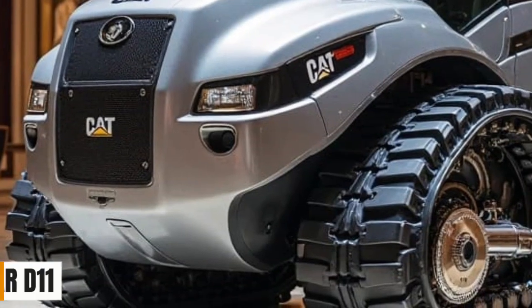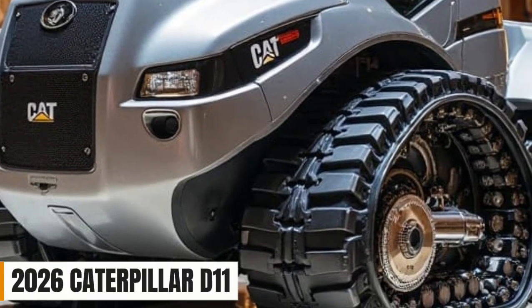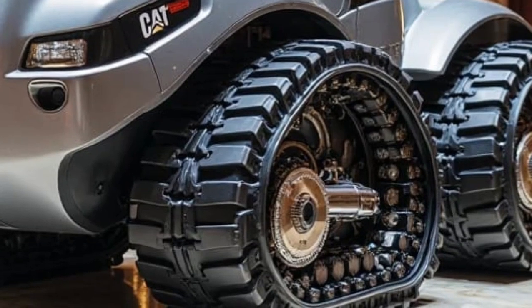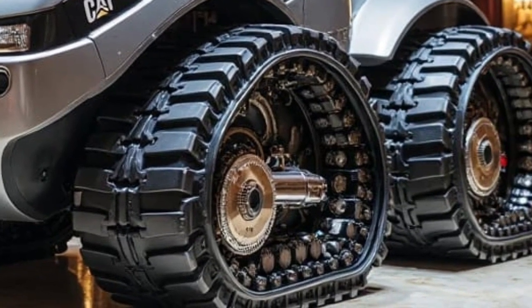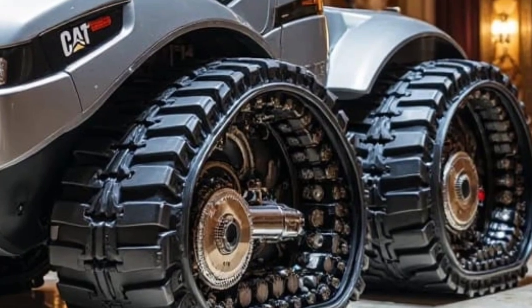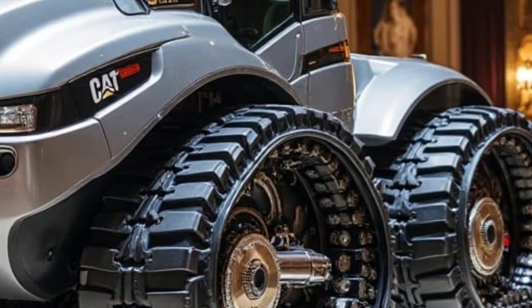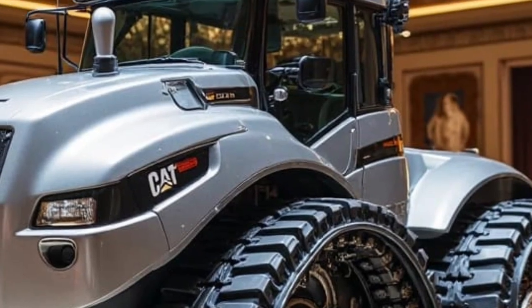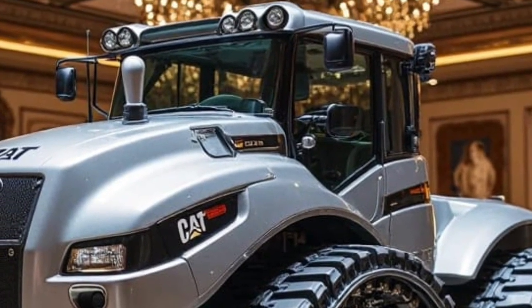Welcome back to Car Insight, your ultimate destination where we break down the world's most powerful machines. From cutting-edge concept cars to colossal beasts built for the harshest environments — if you're into pure mechanical dominance, brute strength, and engineering that redefines capability, then you're in for something massive today.